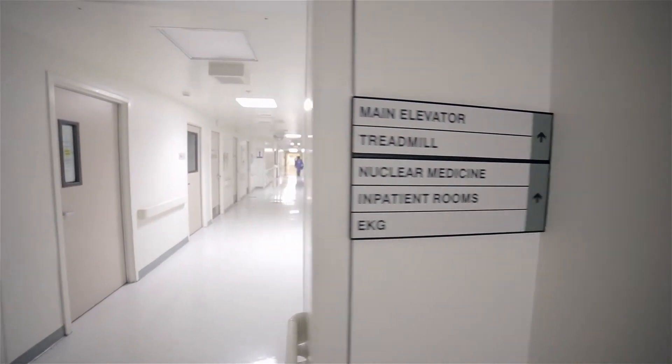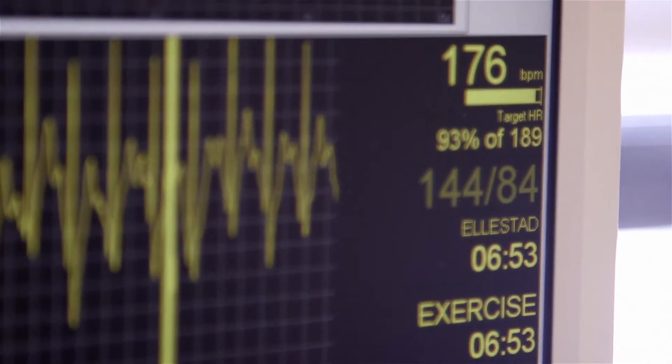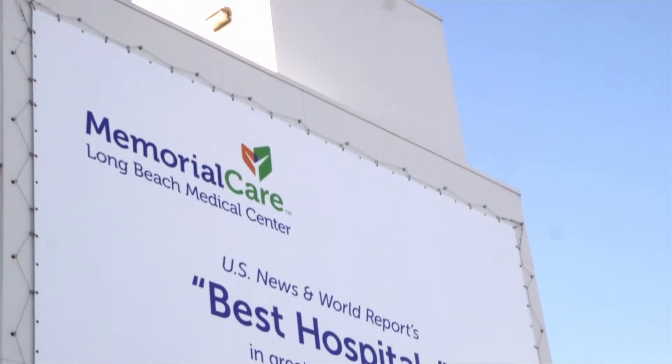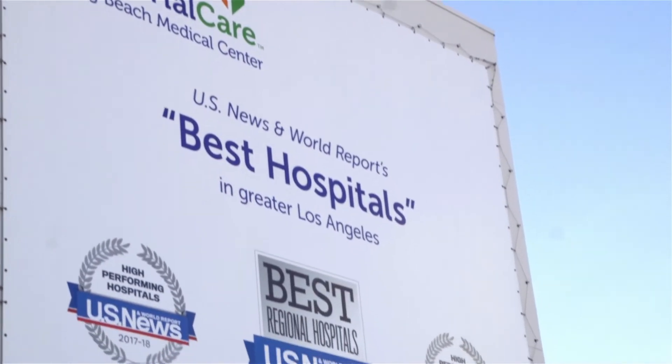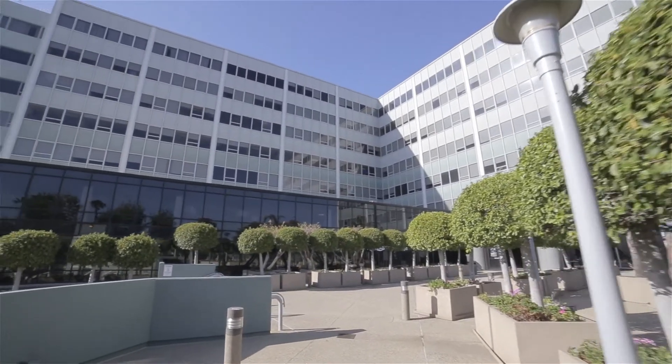The HEART score has definitely decreased utilization, decreased the number of cardiac consults that are called. We have done less stress tests, and we've decreased admissions. The patient benefits the most. They're getting a care plan that has been tested, validated, and it's about doing the right thing and not so much the biases of the different physicians. Having a tool like the HEART score can only benefit the patients. Whether it's timely therapy or early discharge, the patient wins in the end.